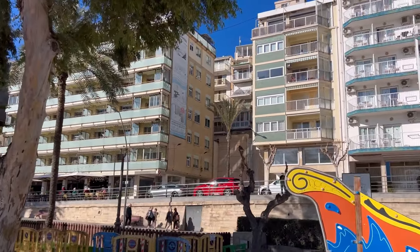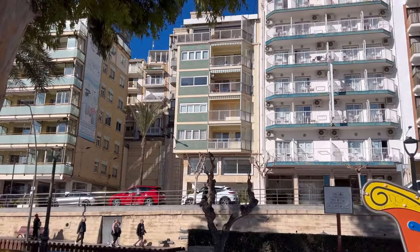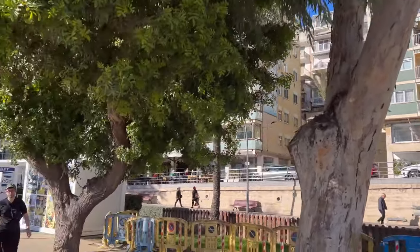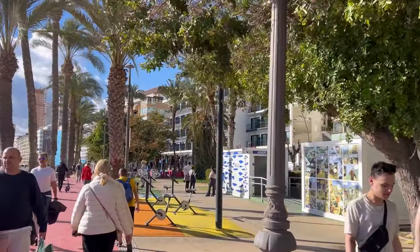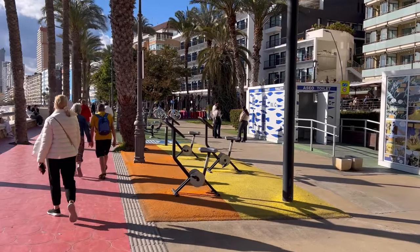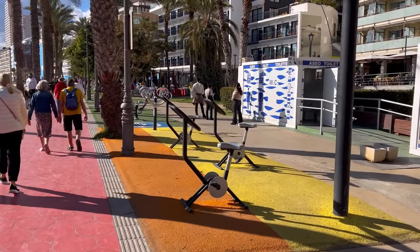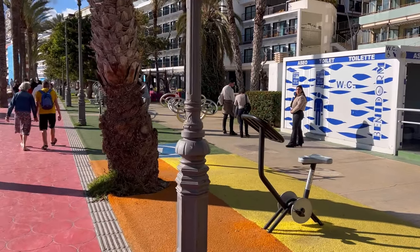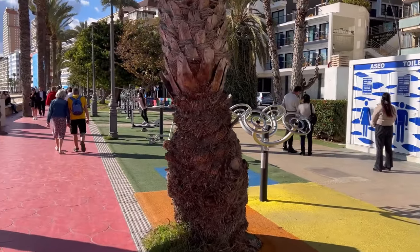A lot of people are choosing campsites with their mobile homes or small vans, while others choose hotels. There are a lot of nice hotels here by the Poniente Beach — for example, Montemar right there in front — along with many two- or three-star hotels. Nice budget options, normally priced, not too expensive.